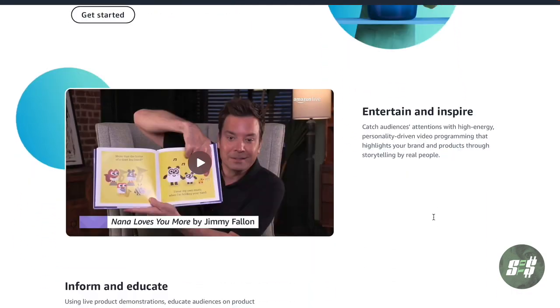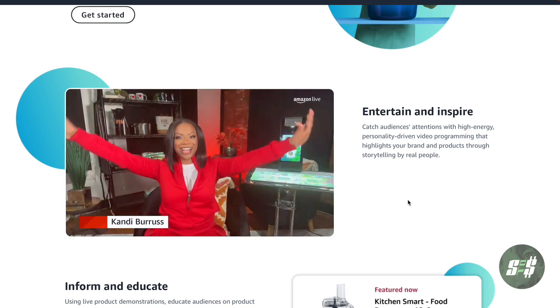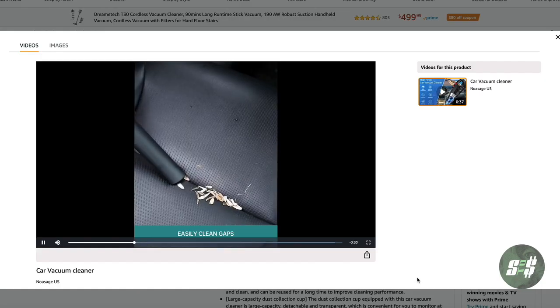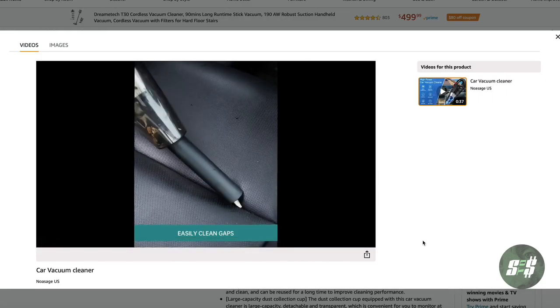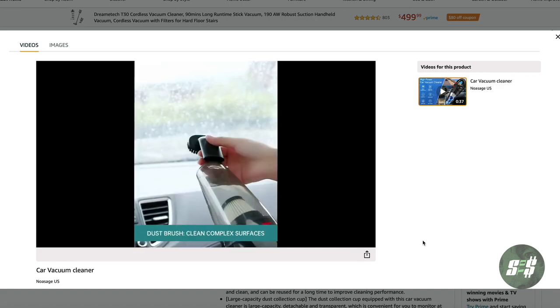Brand registry gives you access to Amazon Live. This feature allows you to stream live videos on Amazon's homepage as well as on your listing, giving you a good opportunity to showcase your product and how it works. A great way to boost sales is through video. With brand registry, you can add videos to your product listings, which will increase conversion by helping customers understand your product more vividly.